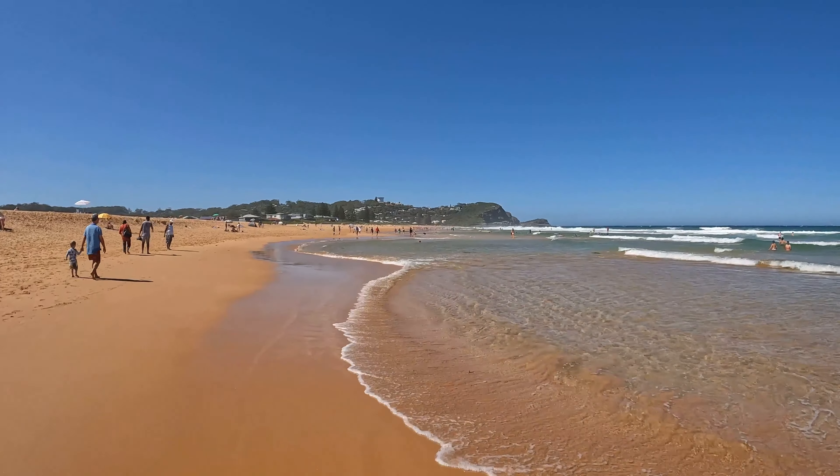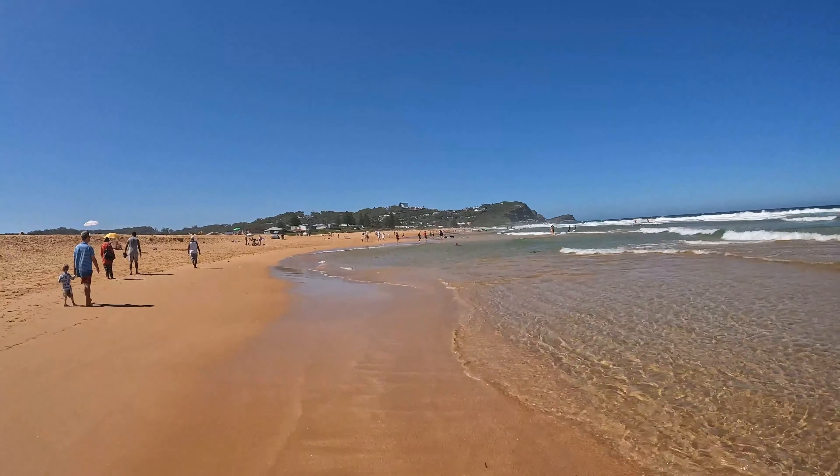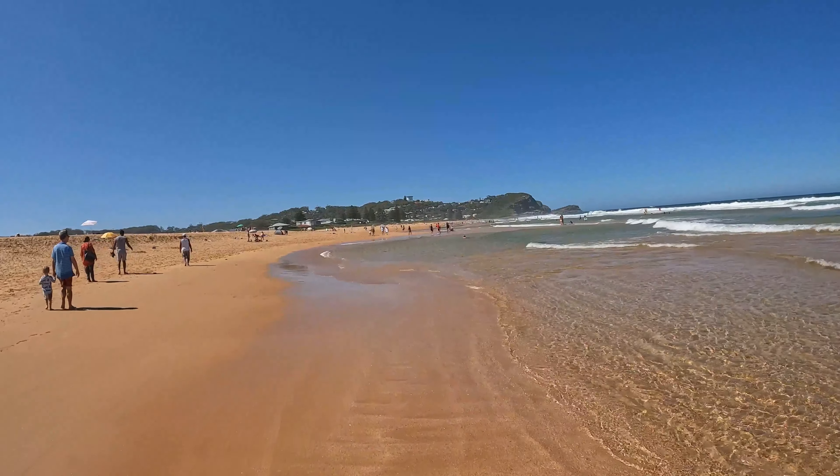I can see a dog over there. I'm pretty sure that as we get past this tower just here, it becomes a dog-friendly beach. I wanted to bring my little mutt here today but the wife didn't want to, so he's been left at home.